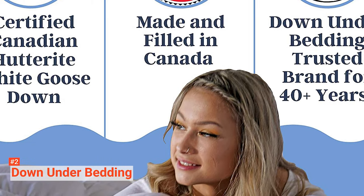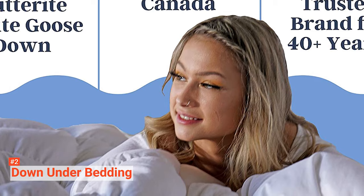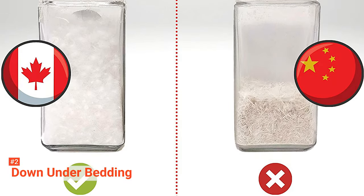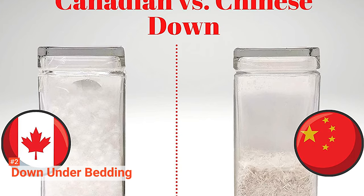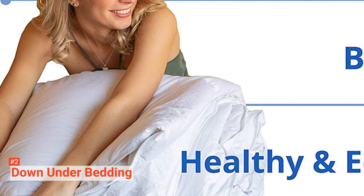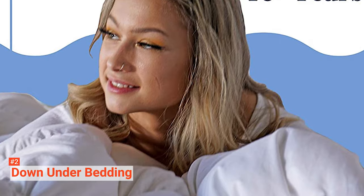This goose down comforter is proudly made in Canada and handcrafted in the traditional artisan style. To further prove that Down Under Bedding is one of the best, this linen has been produced with more than 40 years of experience. Moreover, this product is certified and tested by the Down Association of Canada. It will be hard to go wrong from there.